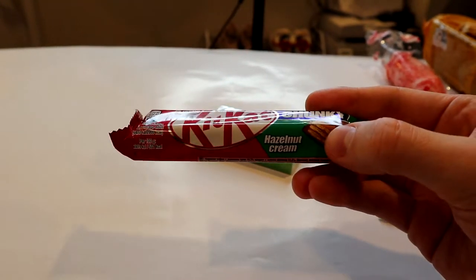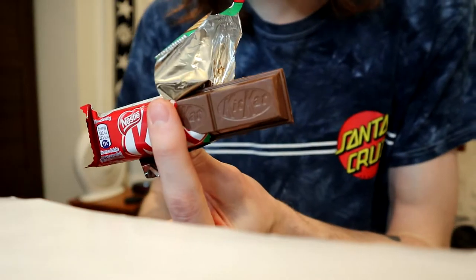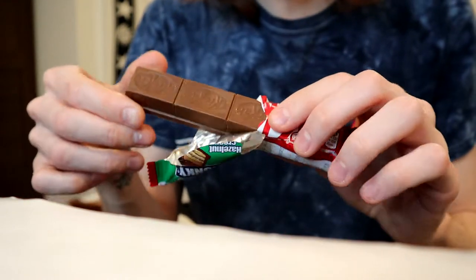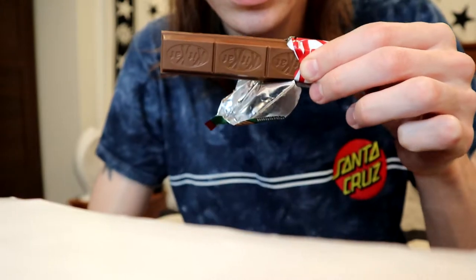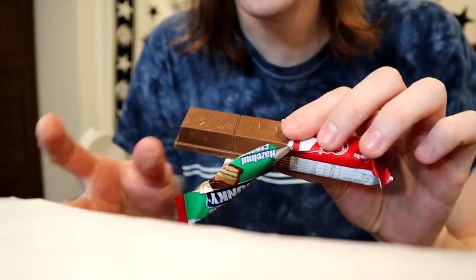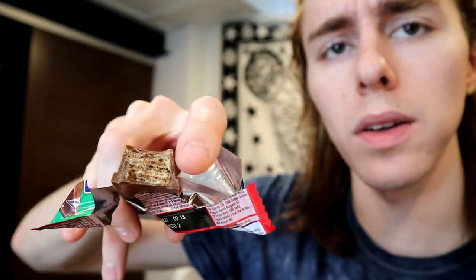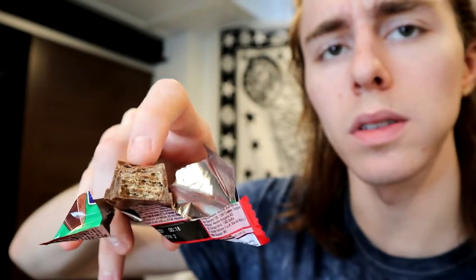Next up we've got this Kit Kat Chunky with hazelnut cream filling. Upon immediate observation, it doesn't look any different from a normal Kit Kat Chunky. I will say the ones I've gotten are normally split into two chunks — this is split into three, so maybe it is different. It is like much softer and creamier on the top; the bottom just looks like normal Kit Kat, you can see the wafer down there. There's just like a light layer of cream on the top. It's much richer than a normal Kit Kat though — it's really filling the mouth.